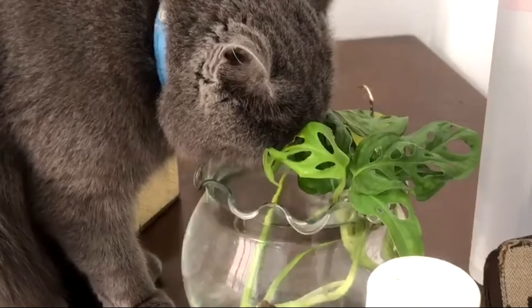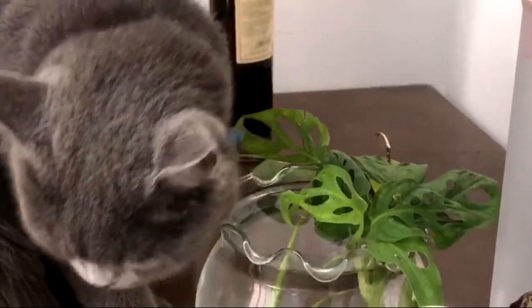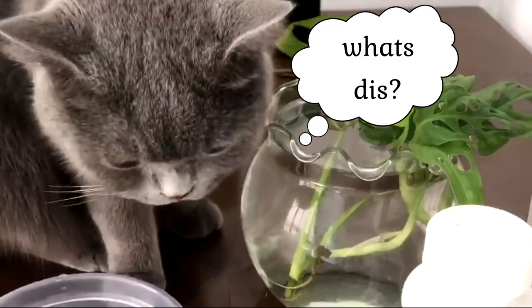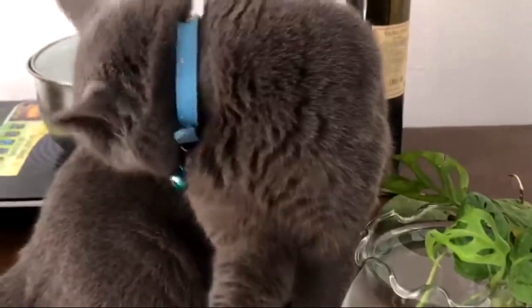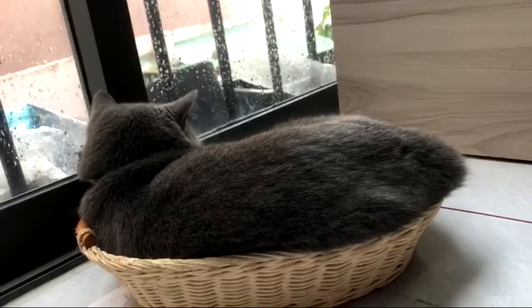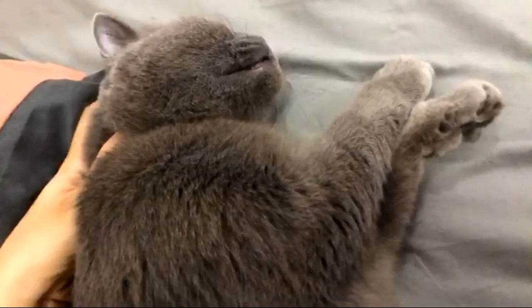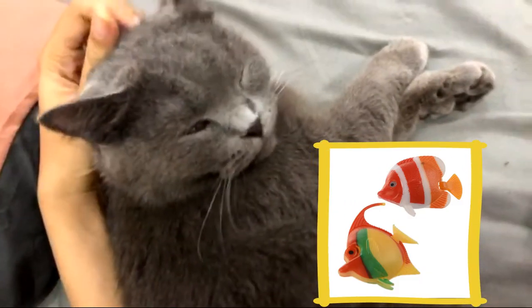This was originally a fish bowl, but she did not care about the fish at all. Surprisingly, she loved to drink from it, and after all the fish died I used it as a water bowl for her, and she's been drinking a lot ever since. So I think you should definitely try that before purchasing any expensive cat items — I'm sure you already have things at home you can just put water in and try with your cat.